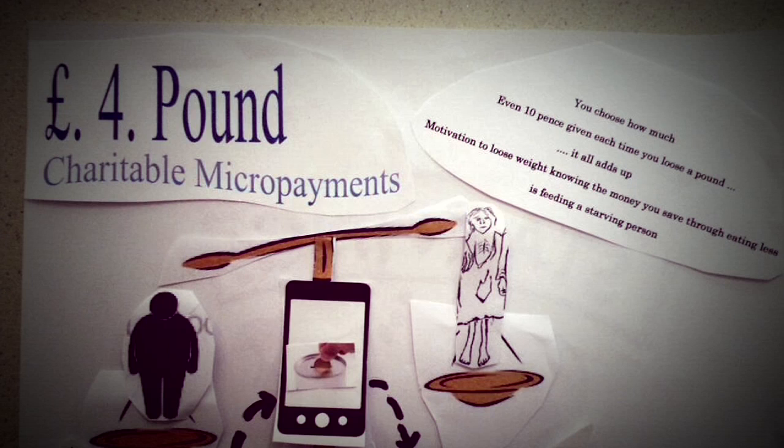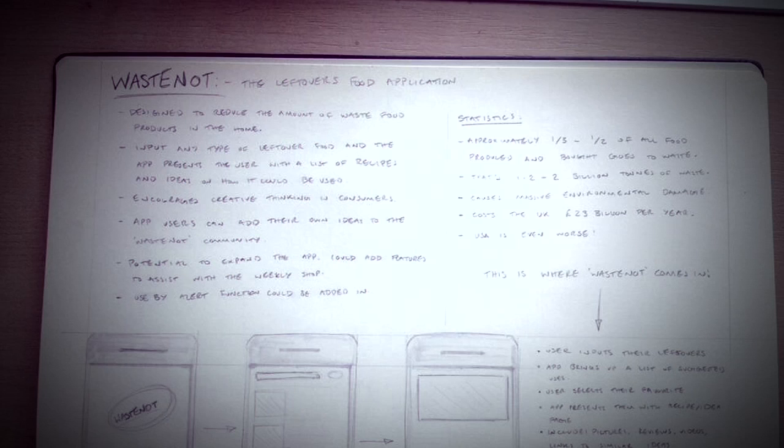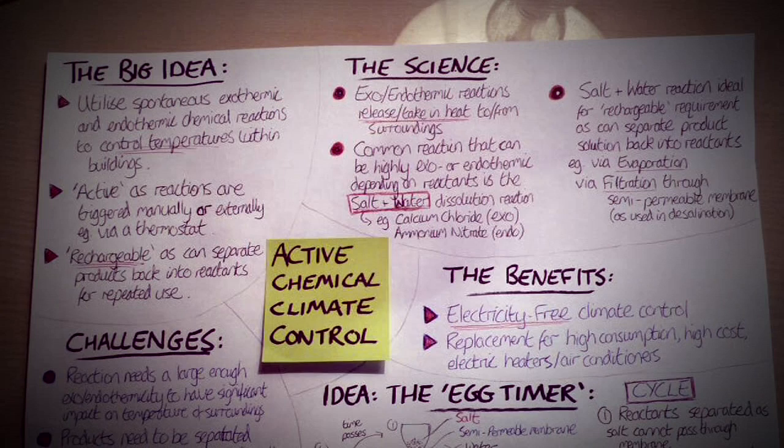I was pleasantly surprised at the number of entries that we had. I think we had over 80 entries. The variety and the ingenuity that people had put into the entries was excellent. So I was really delighted that we got such a positive response.